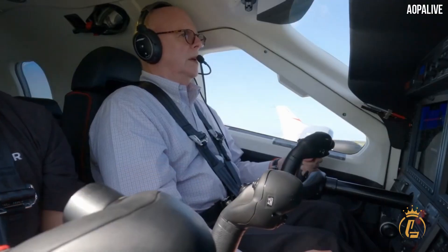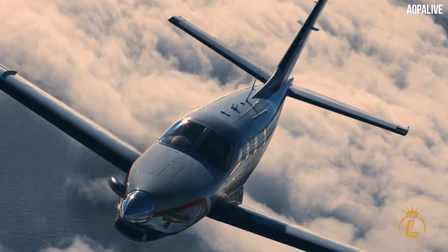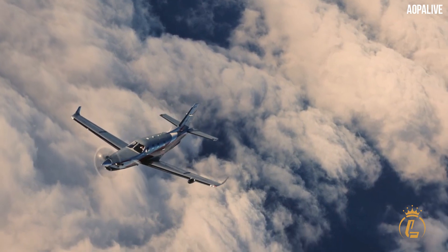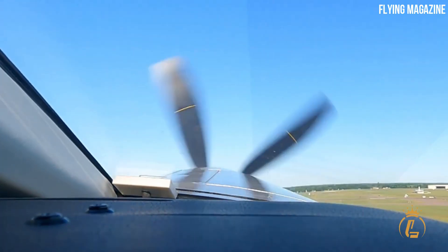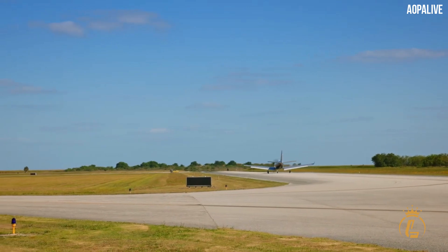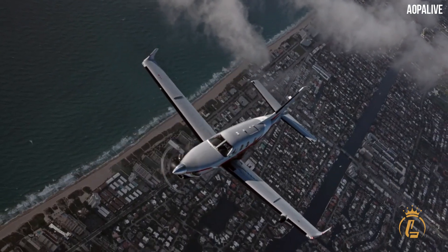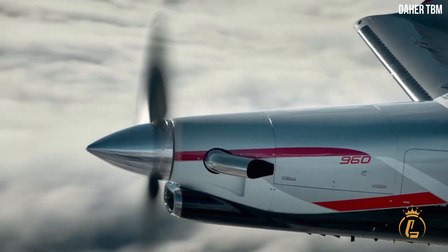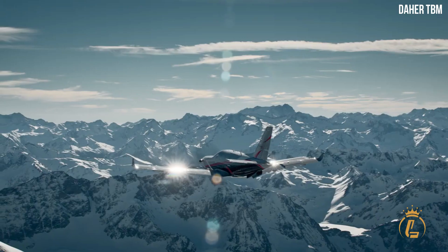In 2022, Daher added the TBM 960 to their product line, replacing the 940 and complementing the 910. The aircraft has received EASA certification, and FAA certification is underway. The standard TBM 960 is priced at approximately $4.6 million, while the optional prestige cabin package raises the price to approximately $4.8 million, with an anticipated increase to $5 million for the 2023 model year.